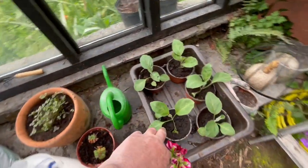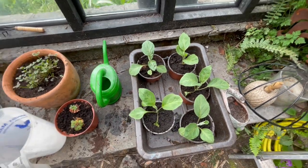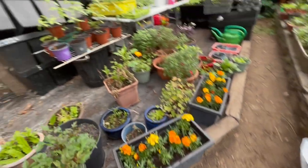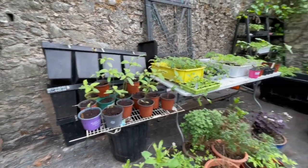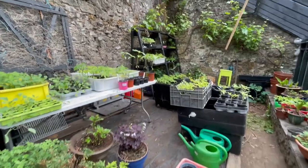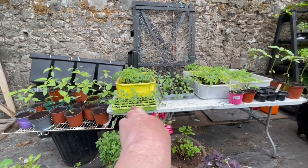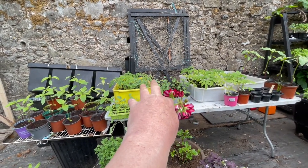I've potted on my aubergines — or eggplants, depending on what country you're in. The sunflowers are doing really well; I'm going to start hardening them off. A lot of tomatoes have been planted on, and I've got purple sprouting broccoli for next year.